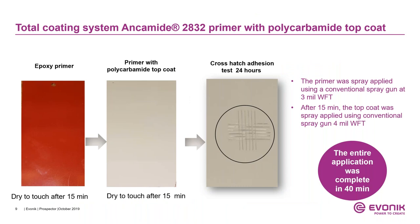This shows the total coating system of Ancomit 2832 primer with a polyurea top coat. The primer was spray applied using a conventional spray gun at 3 mils wet film thickness. After waiting 15 minutes — at which point the primer is completely dry to touch — the top coat was spray applied at 4 mils wet film thickness. The polyurea top coat is ready after another 15 minutes, and a crosshatch adhesion test after 24 hours shows no failure. The entire spray application was completed in about 40 minutes.